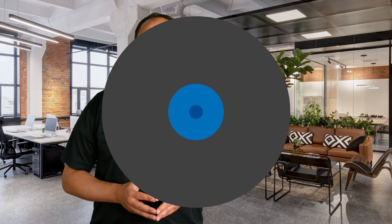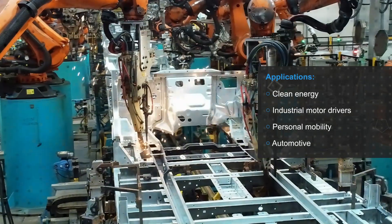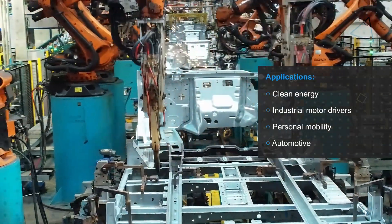Allegro magnetic current sensors are an ideal replacement for shunt-based sensing in a wide range of applications including clean energy, industrial motor drivers, personal mobility, and automotive applications.